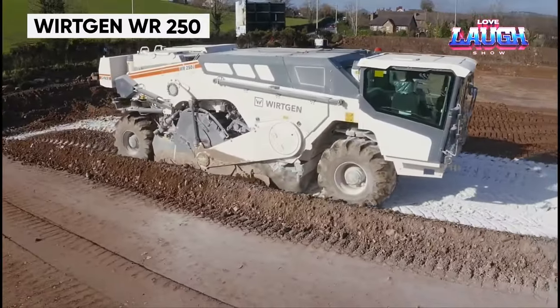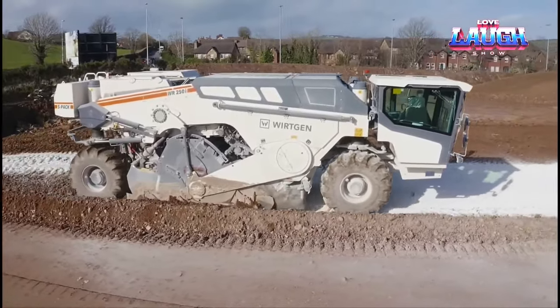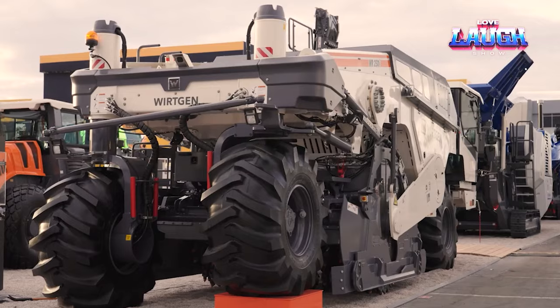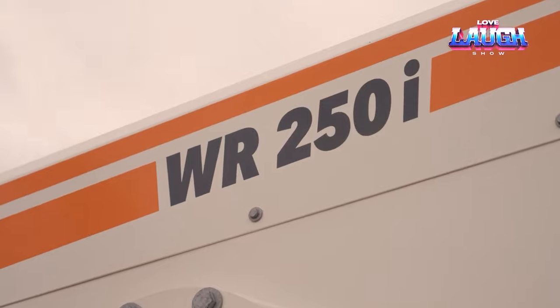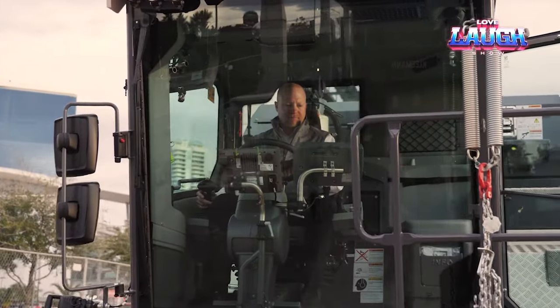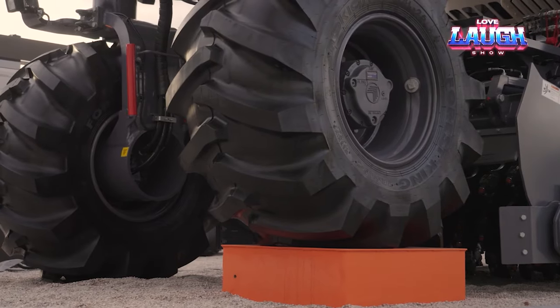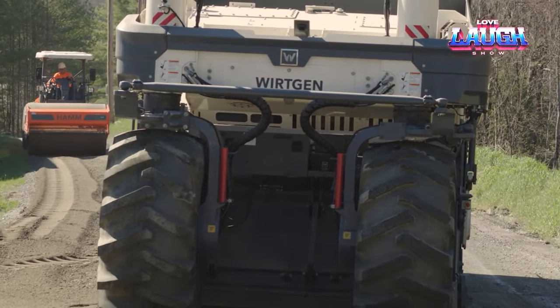The Wirtgen WR-250, a versatile machine in road construction, serves as both a soil stabilizer and cold recycler. It's equipped with a powerful 766 horsepower engine and innovative milling and mixing rotor, ensuring homogeneous mixing of material for road foundations. The WR-250 not only enhances road quality, but also contributes to sustainability by recycling old road materials.